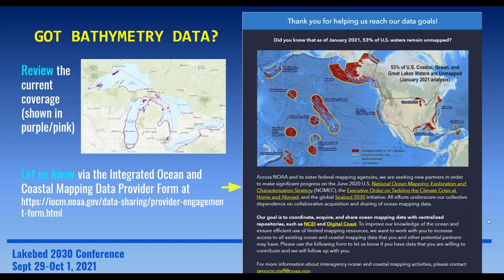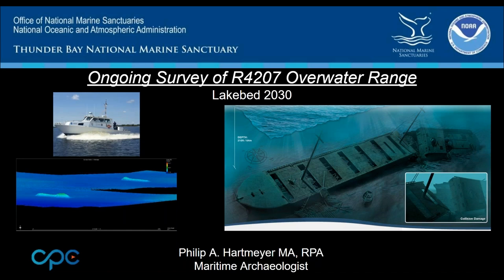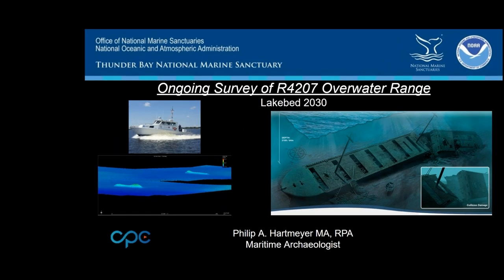For this audience: while the analysis includes all of the Great Lakes, that statistic of 5% just reflects what's been mapped in the U.S. portion. Canada's information would be in addition to that. Please think about what data you have that you could share — data that could go to NCEI or Digital Coast and help us improve our numbers. The Great Lakes are very much a part of the National Ocean Mapping Exploration and Characterization Strategy. Let's move on to Phil Hartmeyer to talk about Thunder Bay National Marine Sanctuary work.